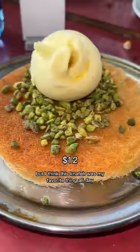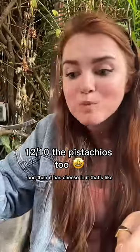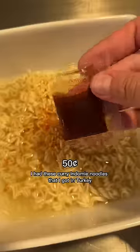I think this kanafe was my favorite thing all day. It's this crunchy spun pastry soaked in a sweet syrup, and then it has cheese in it that's stretchy and warm, and it goes so well with the sweet pastry.